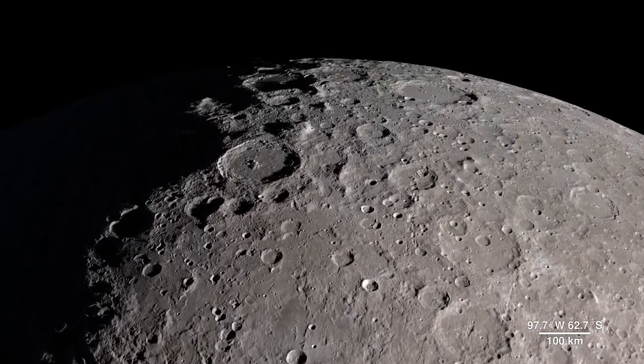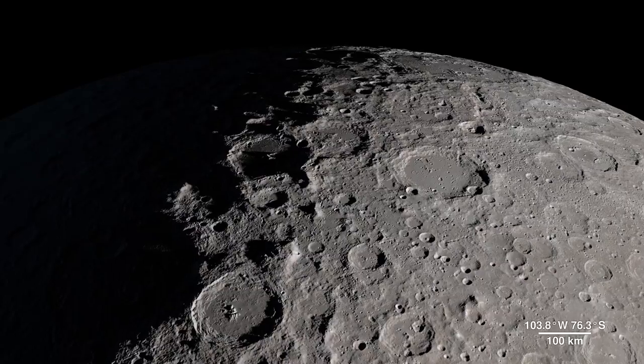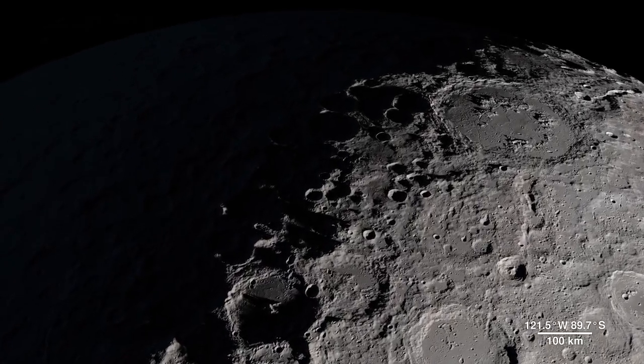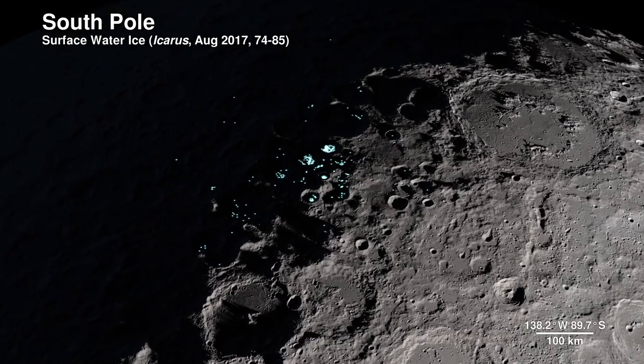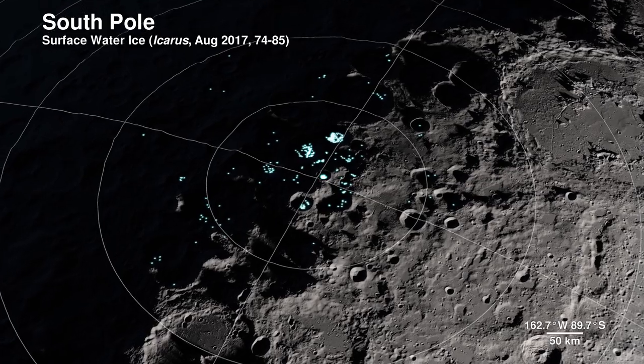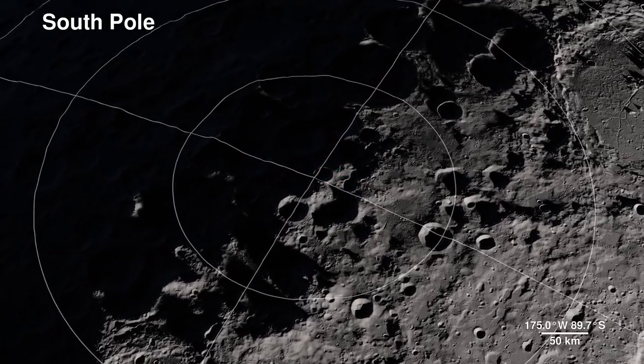Our next location receives little direct sunlight and has some of the coldest recorded temperatures in the solar system — the South Pole. The highlighted spots signify potential water ice, based on temperature readings from LRO's Diviner instrument and reflectance from its laser altimeter, Lola.